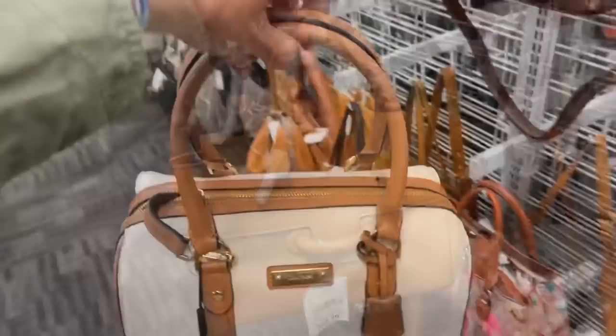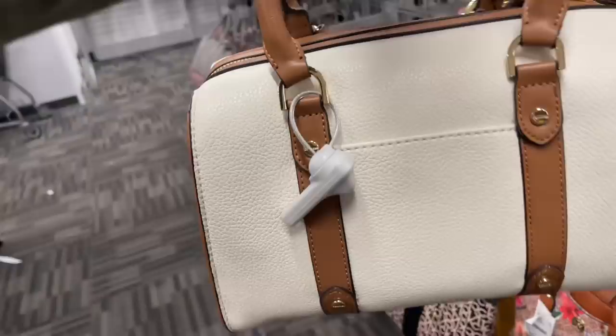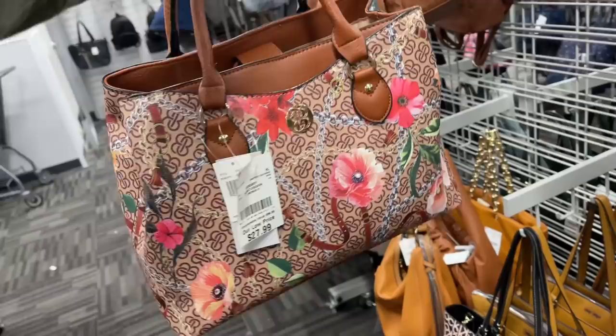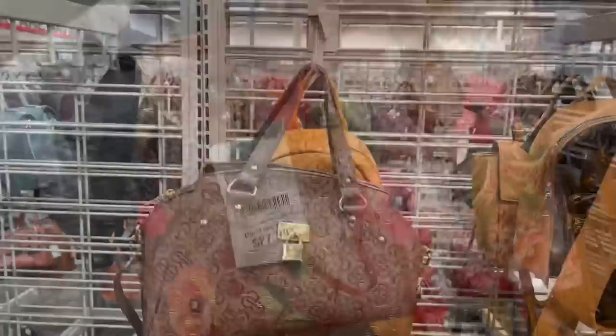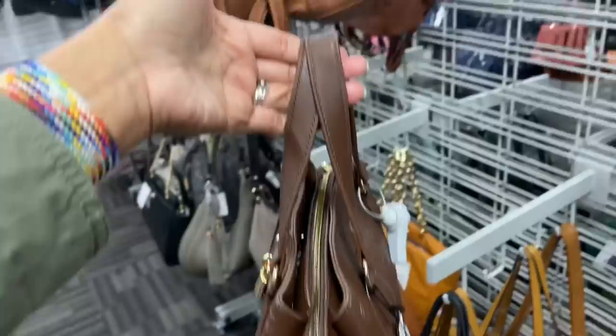This reminds me of a Dooney & Bourke, $60, retail $168 — pretty cream color with beige and brown, top handle, shoulder strap. Bandolino — very colorful, $28, retails for $58, pocket in the back, zip in the middle, shoulder strap. This is really pretty — this is Alexis Bendel, pretty chocolate brown, love the little lock, top handle, shoulder strap, zip in the middle.